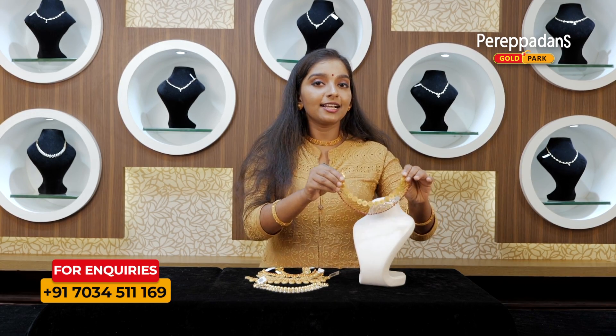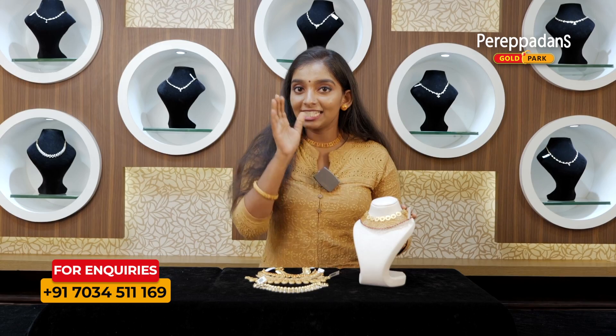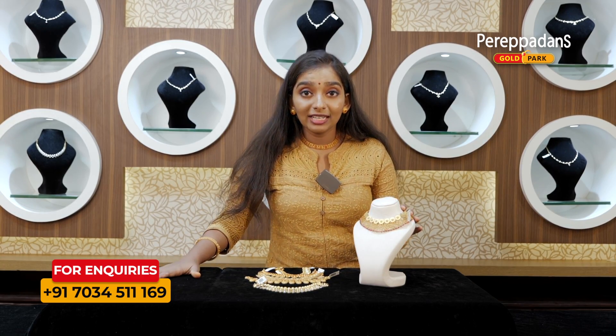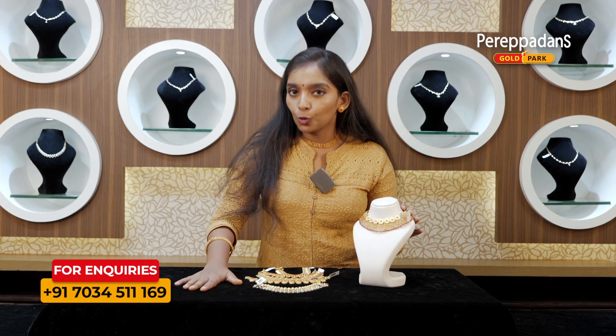I am using these collections. There are many collections available in our showroom — Kerala design, Chettinad, Kuwaiti collections. There are many varieties of chockers available in our showroom.